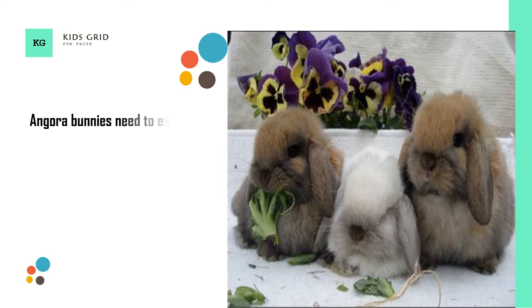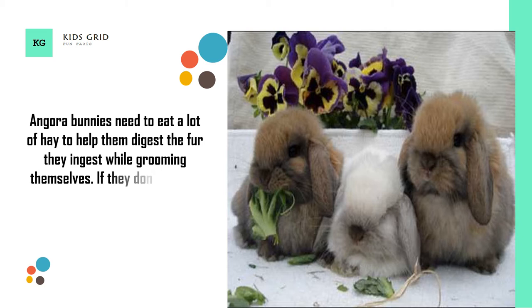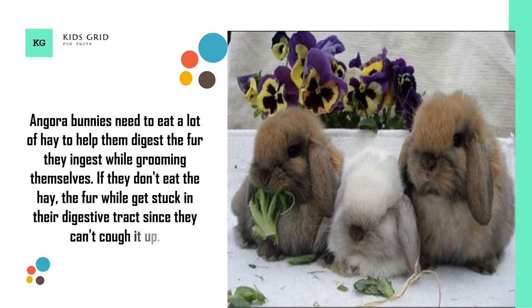Angora Bunnies need to eat a lot of hay to help them digest the fur they ingest while grooming themselves. If they don't eat the hay, the fur will get stuck in their digestive tracts since they can't cough it up.